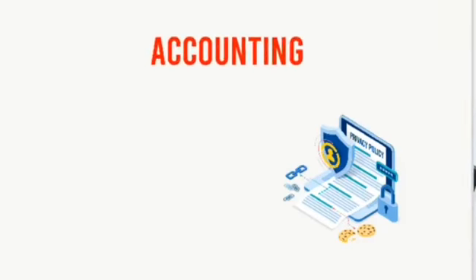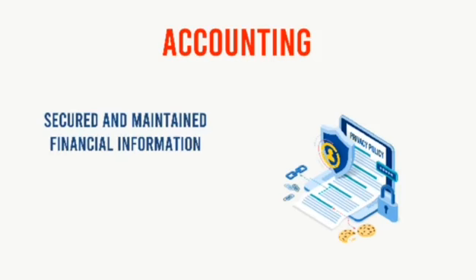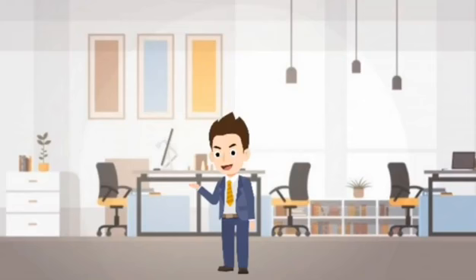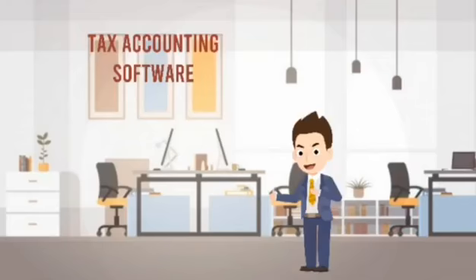Some will hire outsource accountants, but are they adept enough to make your financial information secure and maintained to acceptable government standards? That's what we offer using our tax accounting software — we are able to provide quality financial information in a timely manner.